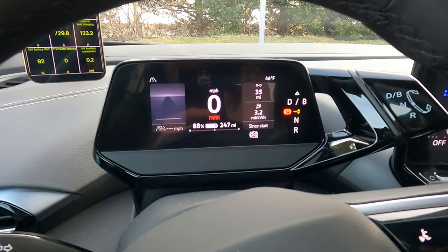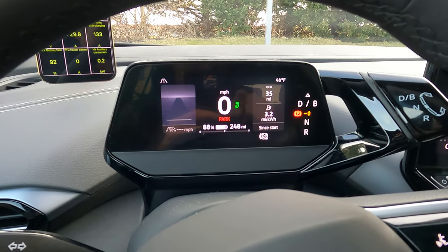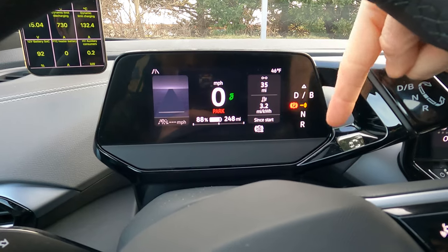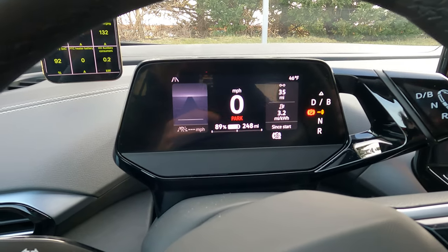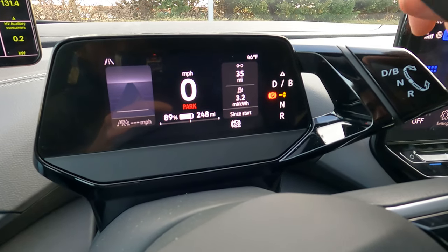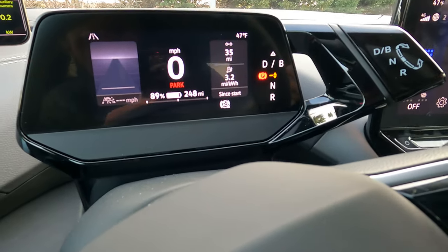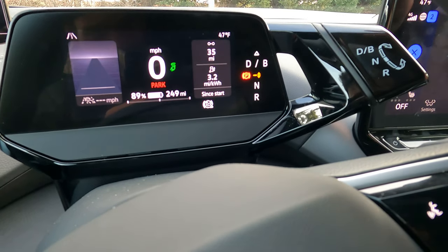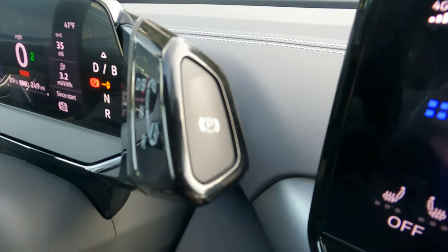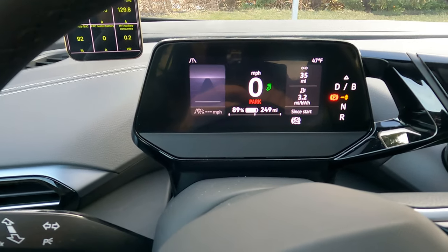On the right I have how long my previous trip was, previous consumption, and it says 'since start.' In the upper right-hand corner we have the temperature in Fahrenheit and then all of your drive modes. If you turn the dial away from you, you go into drive; turn it again and you go into B mode which is max regen mode. Turn it back and it's neutral, and turn it back all the way and it's in reverse. On the side is your park button — hit that to go into park.